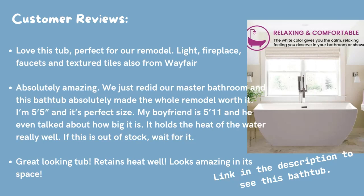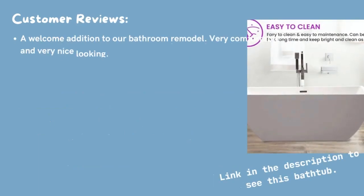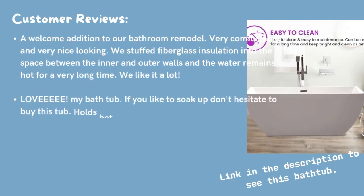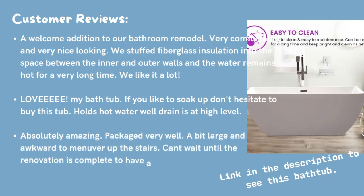It holds the heat of the water really well. If this is out of stock, wait for it. Great looking tub. Retains heat well. Looks amazing in its space. A welcome addition to our bathroom remodel. Very comfortable and very nice looking. We stuffed fiberglass insulation into the space between the inner and outer walls and the water remains hot for a very long time. We like it a lot.